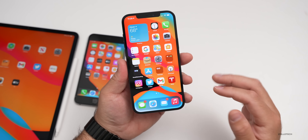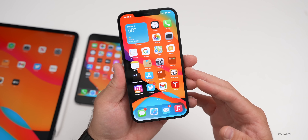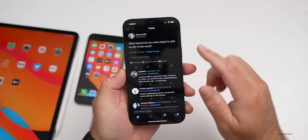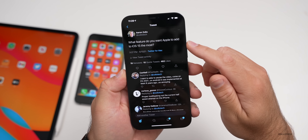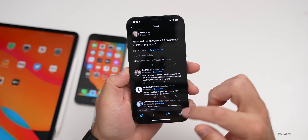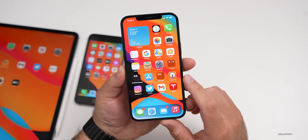I've talked about what the leaks, rumors, and supported devices are, but there's a bunch of things you want to see most. I think some of those will actually be coming to iOS 15. I asked a question on Twitter — what feature do you want Apple to add to iOS 15? There were over 250 responses, and based off that information, I categorized what you wanted to see most.